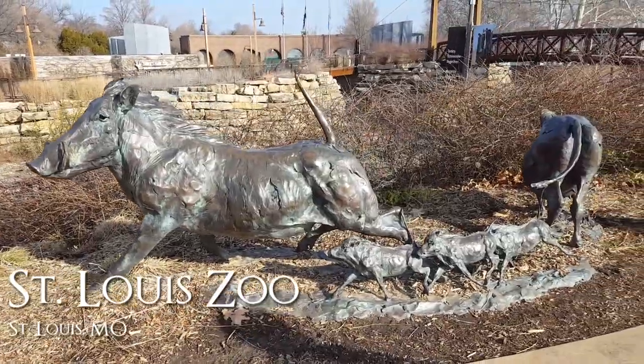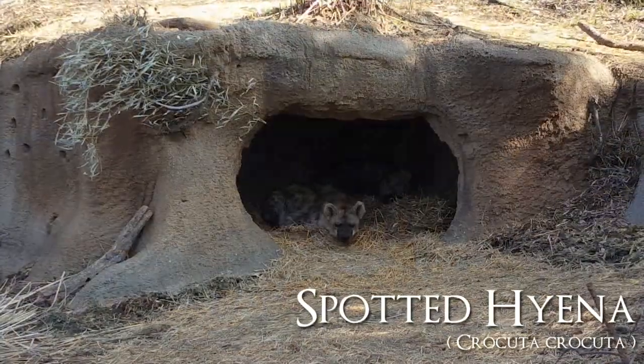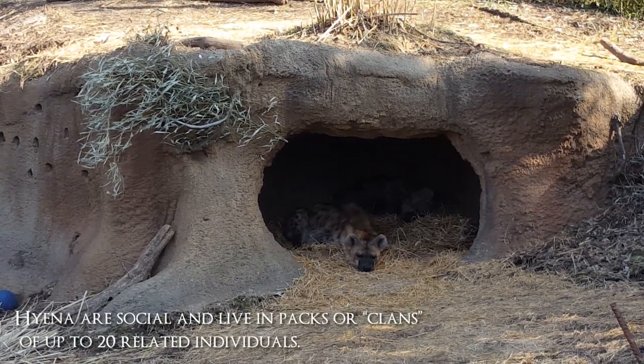Hello everyone and welcome back to another specimen spotlight. We are at the St. Louis Zoo today in St. Louis, Missouri, looking over some more clips that we have from the River's Edge section of the zoo, including the amazing spotted hyena.